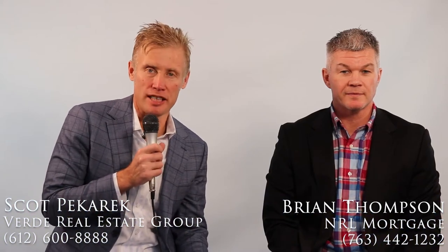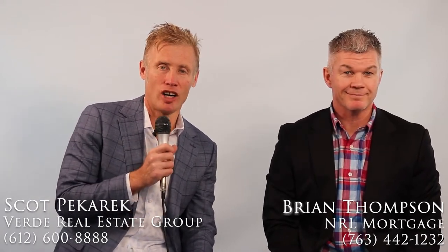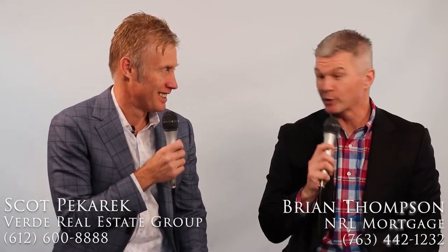Hi, this is Scott Pekarik with Verde Real Estate Group with today's home buyer tip. Along with me today is Brian Thompson with NRL Mortgage. Brian, how you doing? I'm doing great. And you? I'm doing awesome. So today's topic is one that gets me pretty excited.